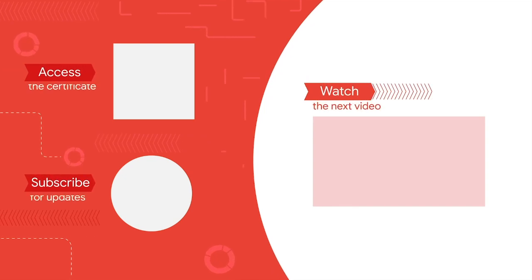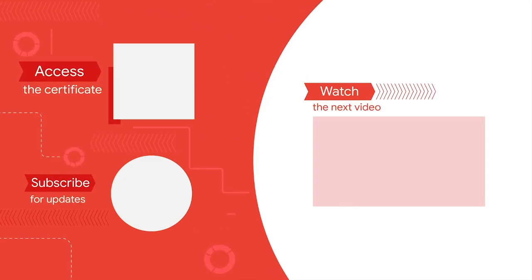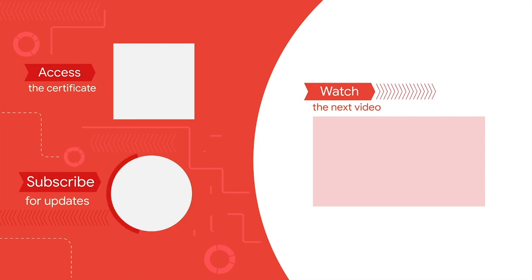Congratulations on finishing this video from the Google Data Analytics Certificate. Access the full experience, including job search help, and start to earn the official certificate by clicking the icon or the link in the description. Watch the next video in the course by clicking here, and subscribe to our channel for more from upcoming Google Career Certificates.